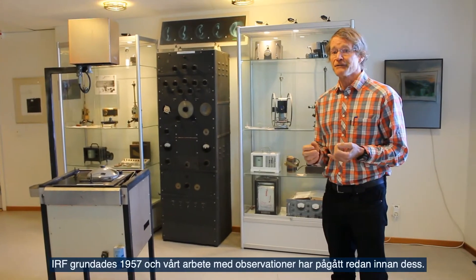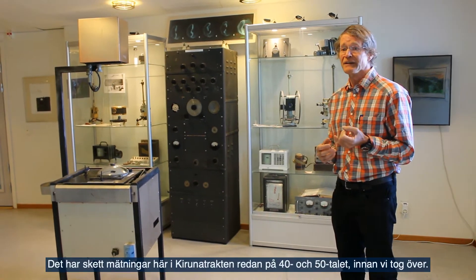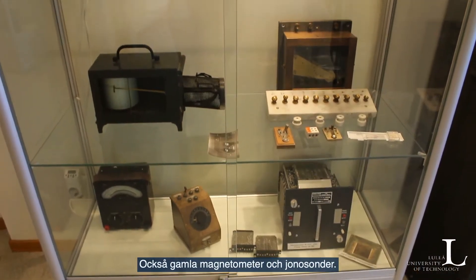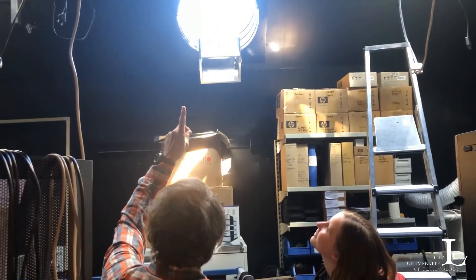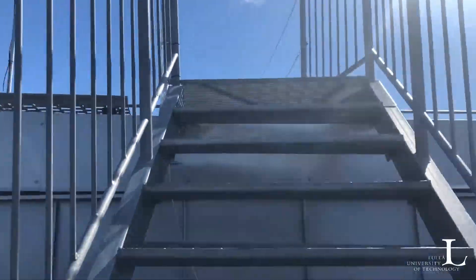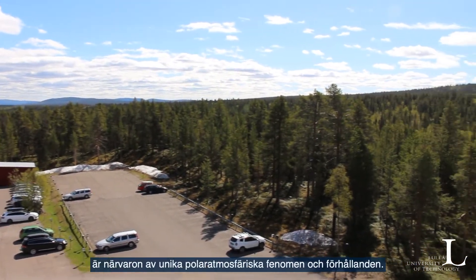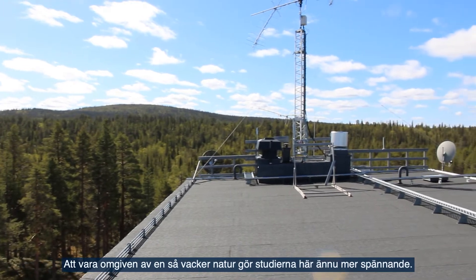IRF was established in 1957, and observatory activities have been going on since even before that. There were measurements done here in the Kiruna area in the 40s and 50s that we took over. We have this old all-sky camera here in our observatory museum, along with old magnetometers and old ionosondes. One of the reasons IRF is located here, above the polar circle and surrounded by trees, is the presence of unique polar atmospheric phenomena and conditions, making studying here even more exciting.